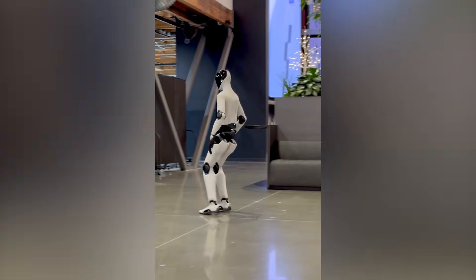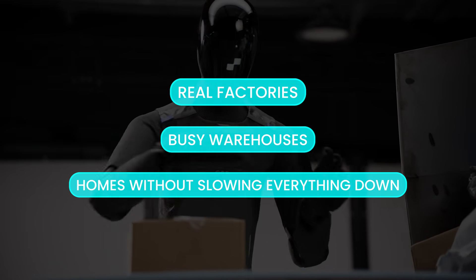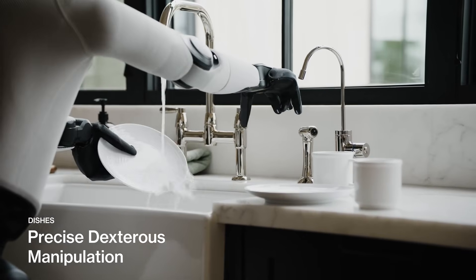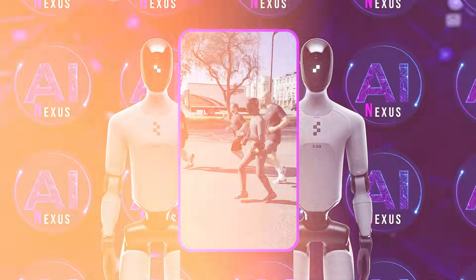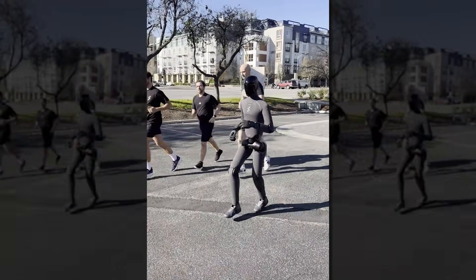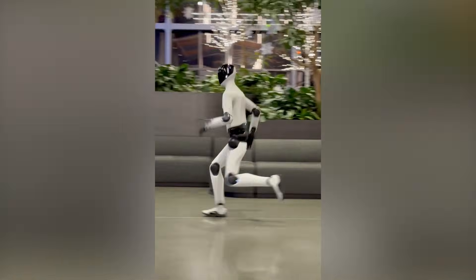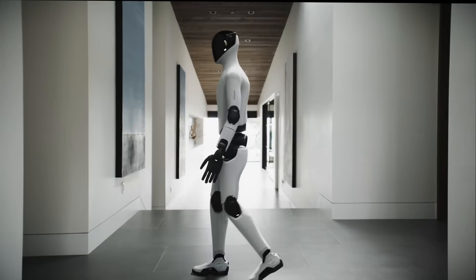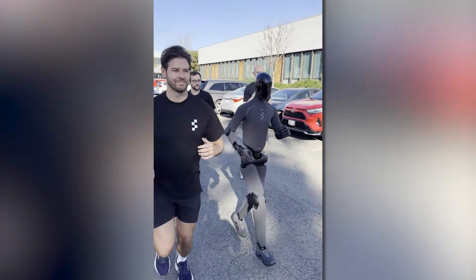This matters because speed unlocks usefulness. A robot that can move quickly can operate in real factories, busy warehouses, and homes without slowing everything down. Figure 03 was designed for general-purpose work, including folding laundry, washing dishes, and assisting in commercial environments. Running shows the robot can keep up with humans instead of holding them back. Figure is training robots the way athletes train bodies, focusing on strength, balance, coordination, and recovery. When a humanoid robot can run confidently, it signals readiness for far more demanding tasks ahead. Once robots can run, the line between human pace and robot pace begins to disappear.